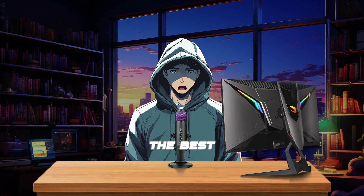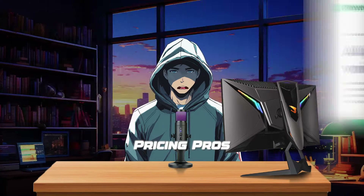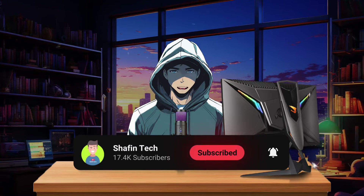In this video, we'll explore the best 11labs alternatives. We'll look at their features, pricing, pros, and cons to help you find the right choice for your needs. By the way, if you are new to my channel, please subscribe for more AI updates.